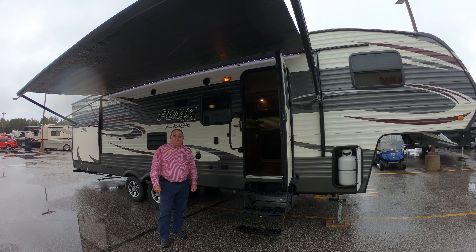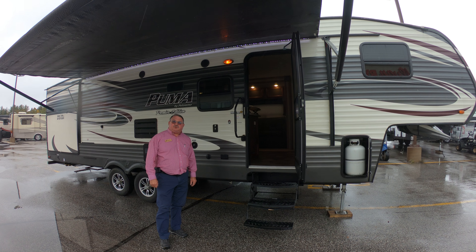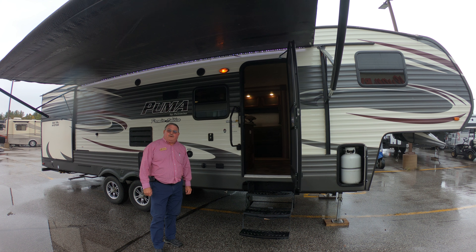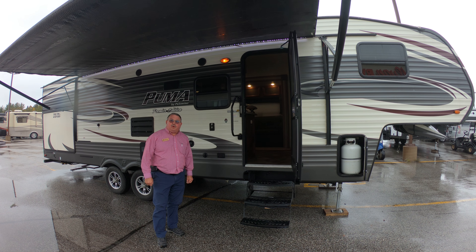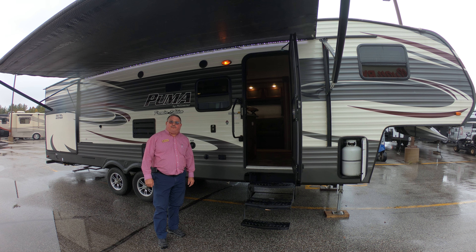Hello, I'm Doug Hendricks, RD Sales Advisor for Bullion RV in Duluth, Minnesota. I'm here today to show you a neat used 2015 Palomino Puma 295BHS bunkhouse fifth wheel.